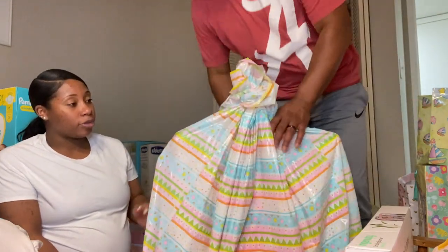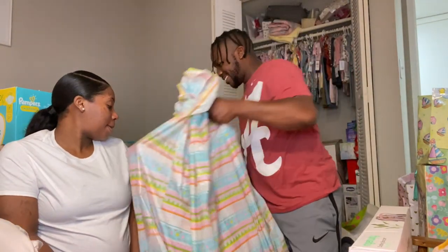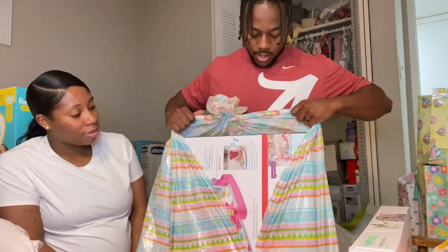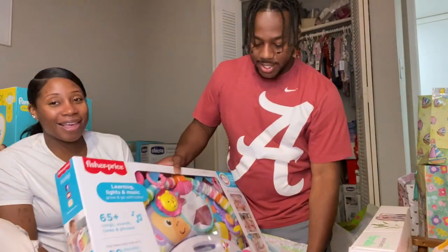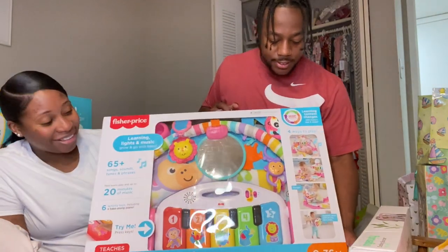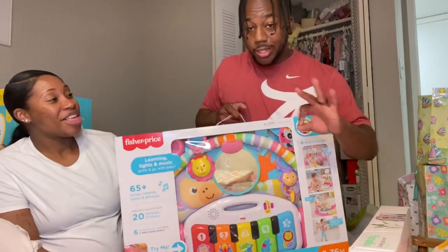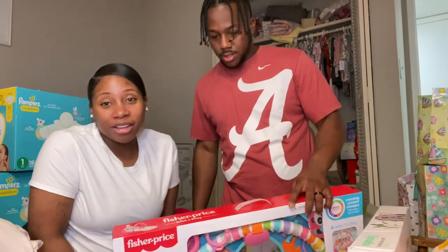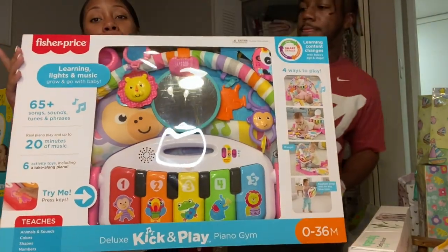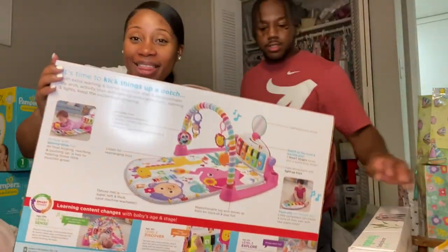This is from Brie and Nova. Nova couldn't wait to tell me about this — it's the big surprise she'd been talking about! It's a four-play play mat. She actually has three of them but we've got the receipts. Thank y'all — love y'all!